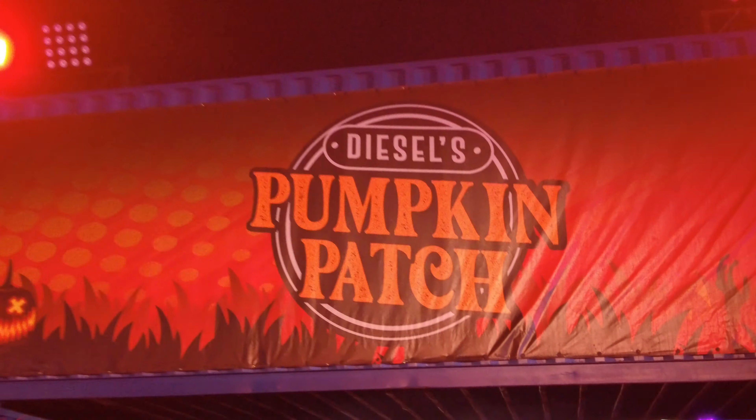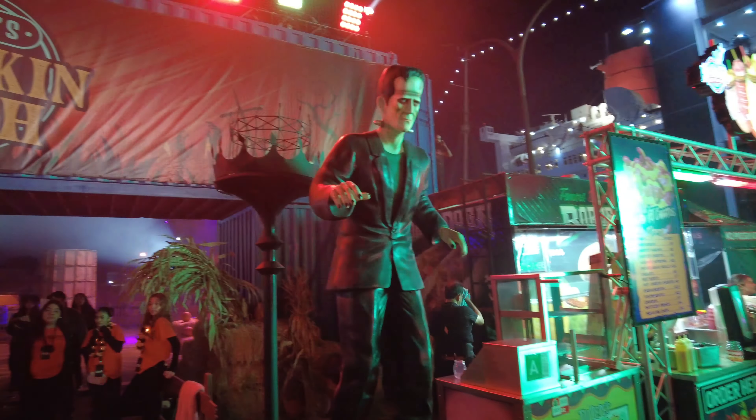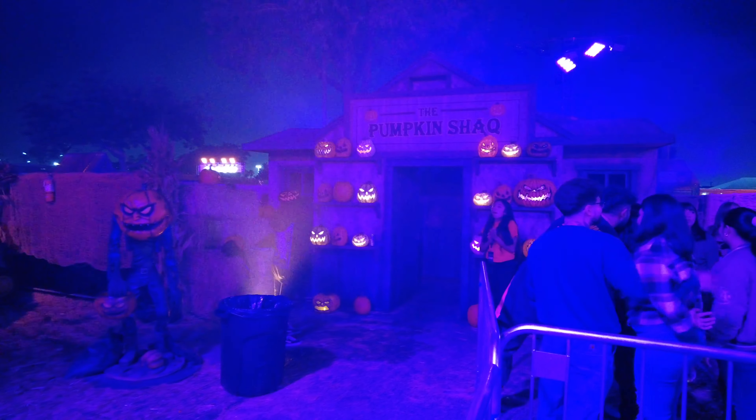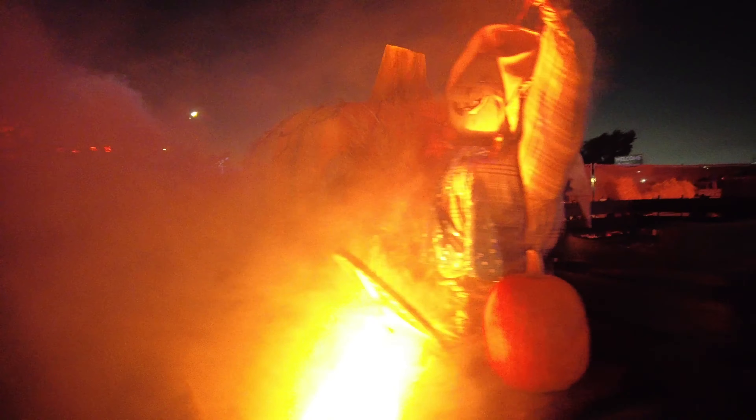Lastly was our favorite maze, Diesel's Pumpkin Patch. This one-of-a-kind walkthrough experience features a traditional hay bale maze mixed with larger-than-life inflatables and animations.